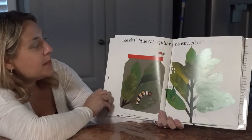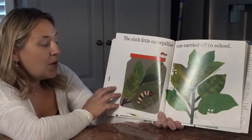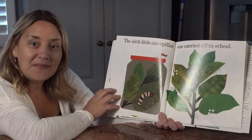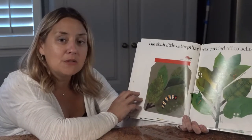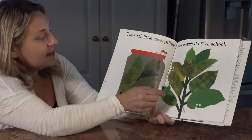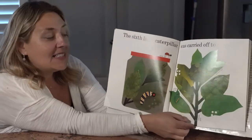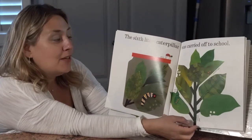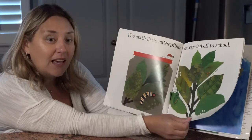The sixth little caterpillar was carried off to school. Someone found this little caterpillar — what do you think they're going to do with him? Maybe put him in their science center and watch him turn into a butterfly. He's already nibbling on some leaves. And look, there's a spider on this page. A spider is actually not an insect — a spider is an arachnid because it has eight legs, and insects only have six.